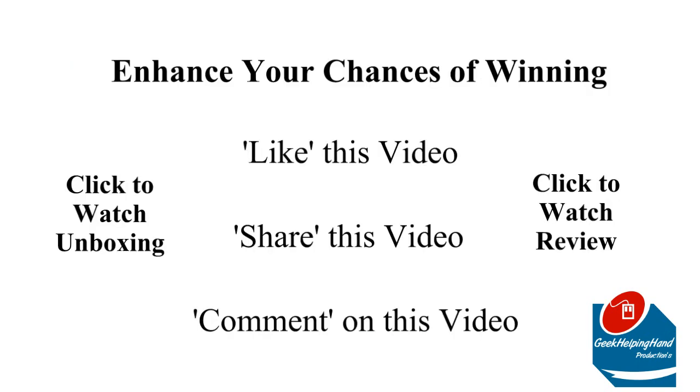You can earn more entries into this giveaway by: one, liking this video; two, sharing this video; and three, commenting on this video. You will have a total of four entries.